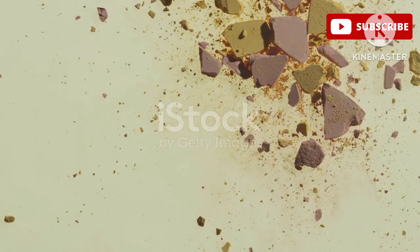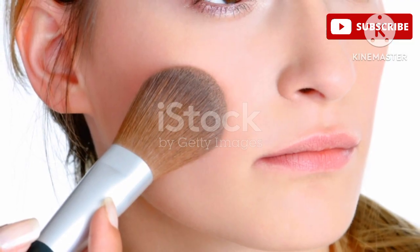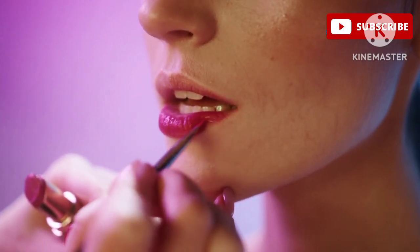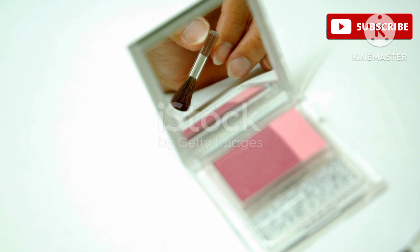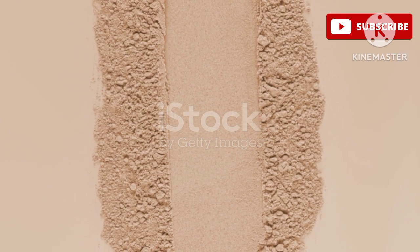These drops are super easy to apply even if you're a makeup novice. Just a couple of drops on the apples of your cheeks and blend it out with your fingers or a damp beauty sponge — it's that simple. You can build up the color to your desired intensity, or layer them under or over your favorite powder blush for added intensity and longevity. It's a must-have for any makeup lover.